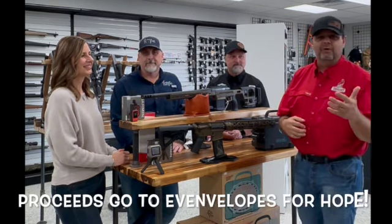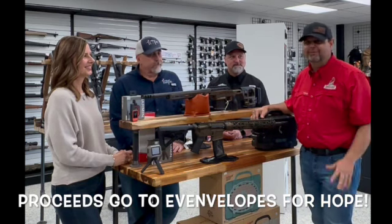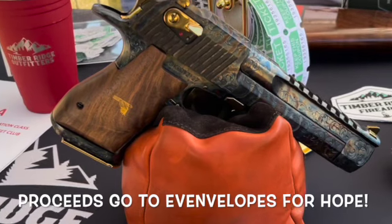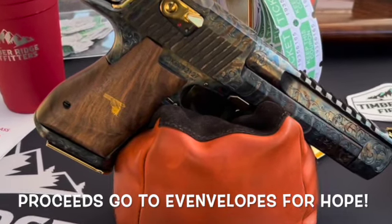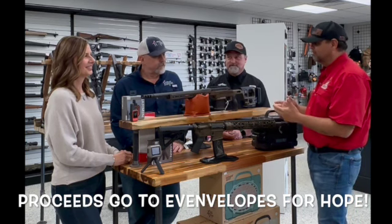Some of you may remember our raffle from last year where we gave away a big gun — that 50 cal that we ended up giving away. This year we decided to do something a little different. Instead of one, why not do two?